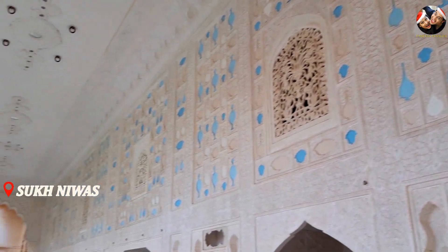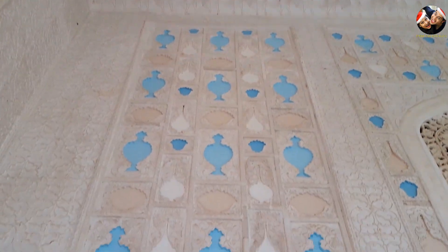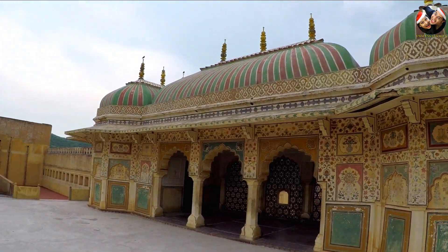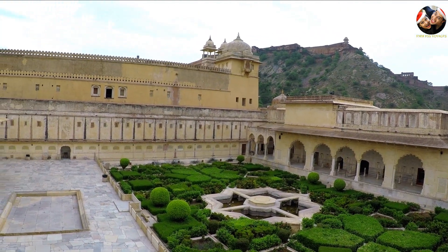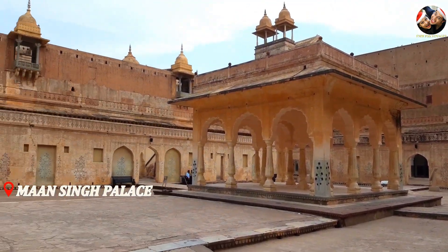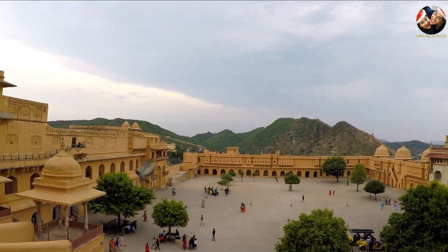Situated right opposite to the Shish Mahal is the stunning Sukh Nivas, also known as the Hall of Pleasure. Sukh Nivas is adorned with beautiful marble carvings painted with the powder of blue sapphire. One can also enjoy panoramic views of the grand Jaigarh Fort from the upper courtyard of Aamir Fort. The fourth courtyard of Aamir Fort houses the Man Singh Palace in its centre, along with the Zenana where the women of the royal family used to reside.